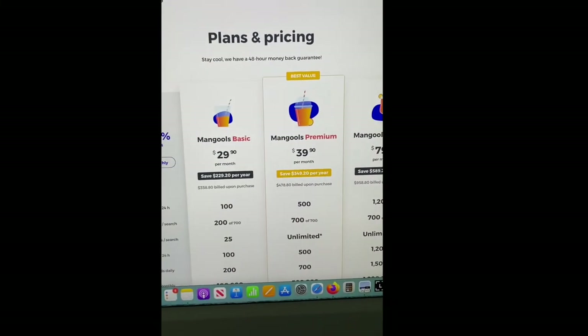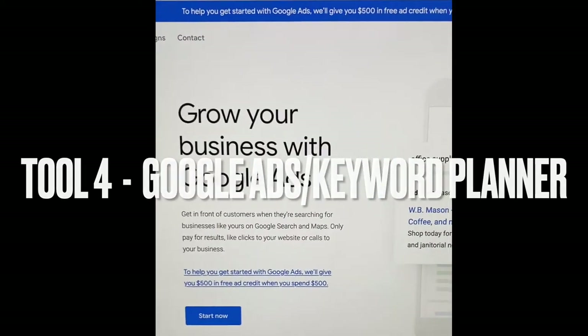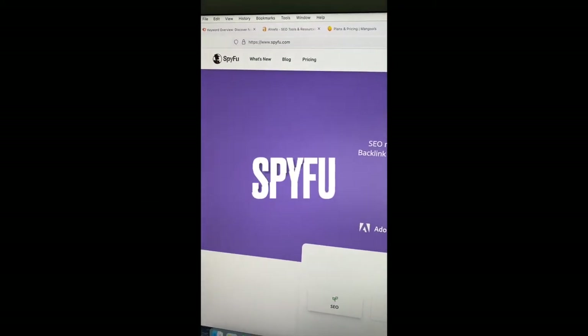Then there's Mongools — mongools.com — another really nice tool that I've used. I think it's a lot cheaper than SEMrush and Ahrefs, so this is a really good one if you're on a budget. Google Ads is also an option — just make a Google Ads account, it's a free tool and it's great.